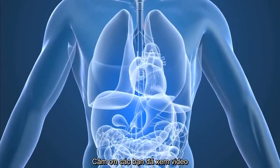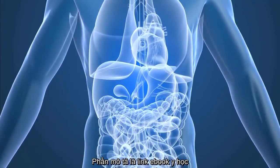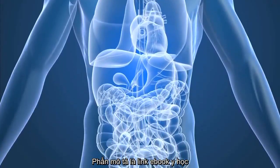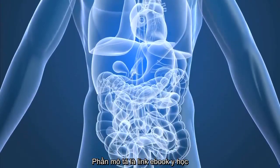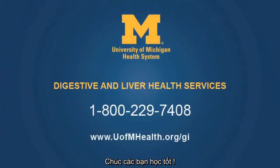It's useful to understand the digestive system and the role it plays in your overall health and well-being. Knowing where to go when conditions of the digestive system affect your health and well-being is just as important. The University of Michigan Health System is home to one of the largest digestive health and liver disease programs in the country, providing prevention, diagnosis, and treatment of diseases involving the gastrointestinal tract and liver.